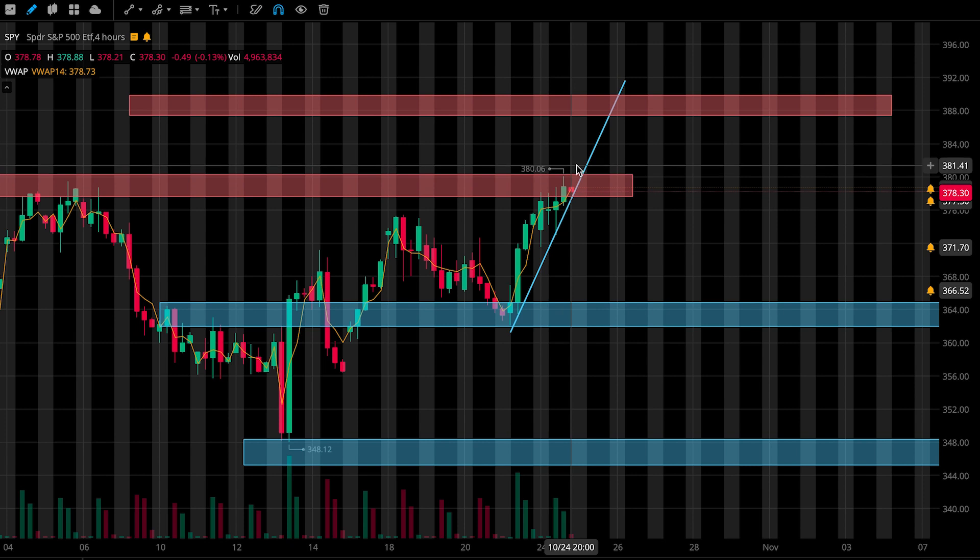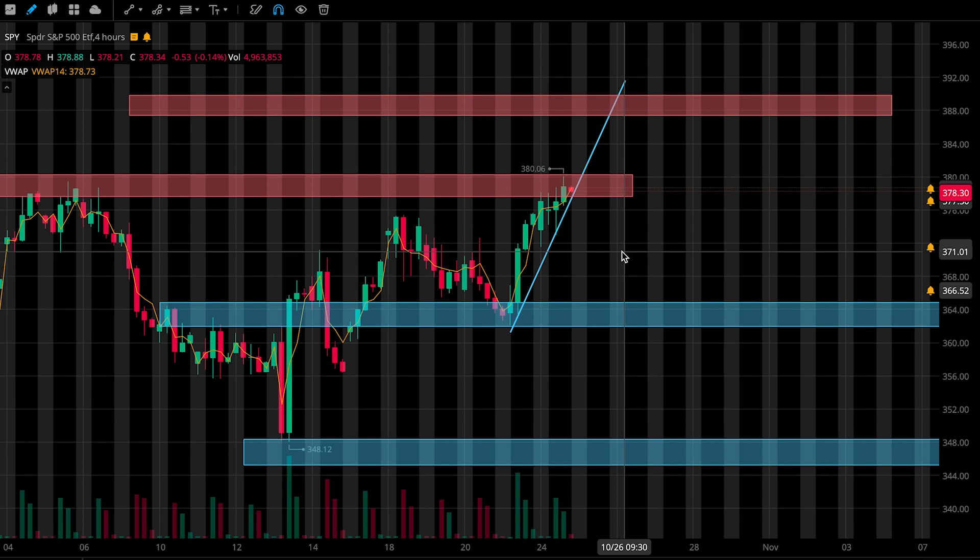If price can't break above this first resistance zone and is looking weak around opening bell, then I'll look to enter puts here, probably going in a little bit lighter on size, just because we could see a pullback from that point. Now if price does somehow manage to come to our first support zone, I'll be looking to grab some calls around here, and probably position in light for that play as well.